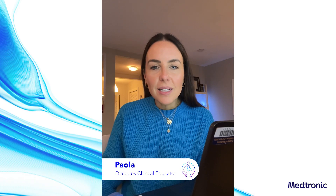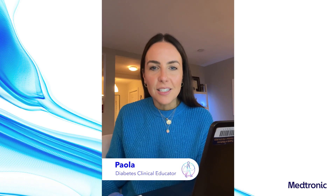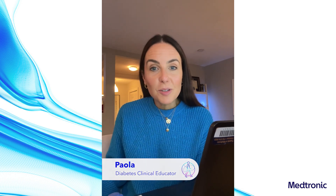Hey, I'm Paola. I'm a clinical specialist with the Medtronic Extended Infusion Set launch team, and I'm here to answer some questions.